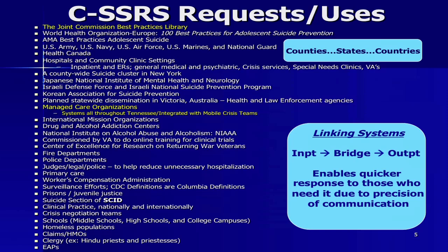Many counties and states have come to us. One of the first states in the U.S. made a very important point about the linking of systems: when you're doing the same thing inpatient, bridge, outpatient, and community, it's going to quicken care to the people who need it. Another state emphasized how important it is that the school nurse is doing the same thing as the EMT and the hospital.